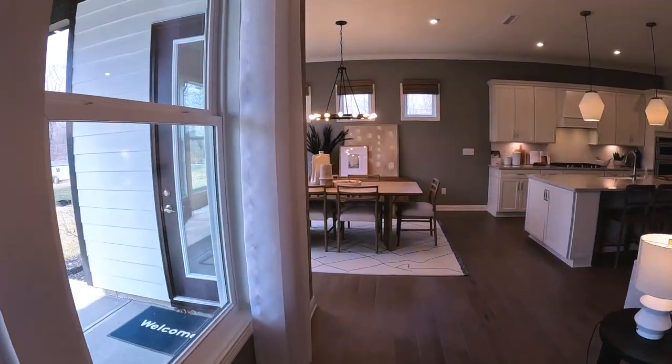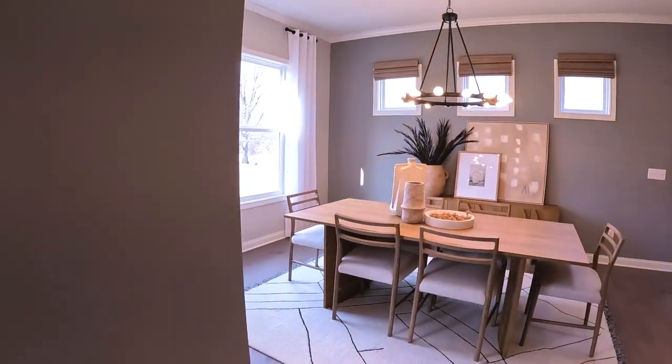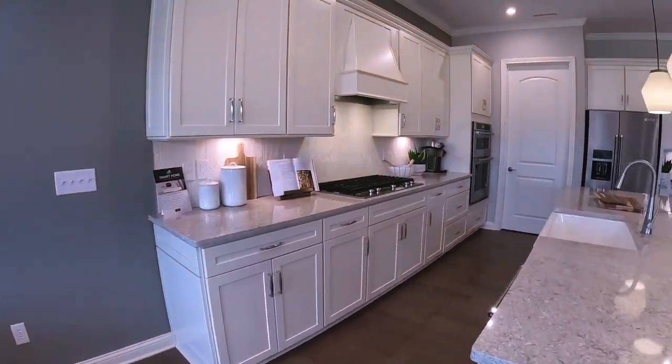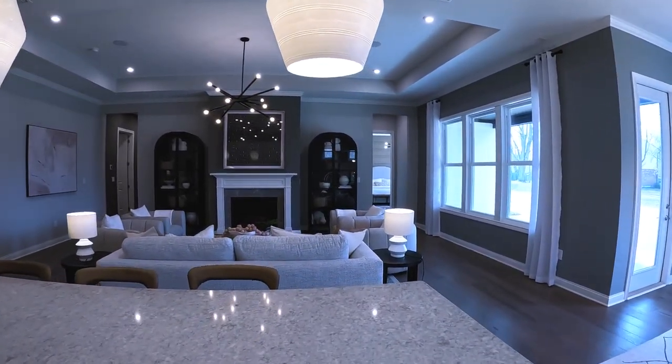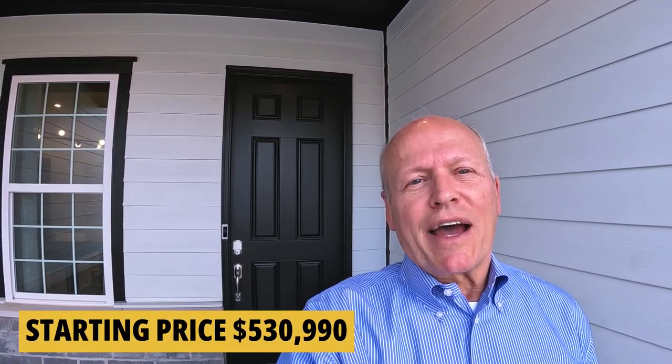Take one more look at the main living area — it's where you're going to spend your time, and it's just really nicely done. The to-die-for closet situation, the entire master bedroom, the gathering room, and the kitchen are all really well done. The starting ticket on this 2,421-square-foot ranch is $530,990. You can actually bump it up to over 5,000 square feet with a basement and an 800-square-foot loft.